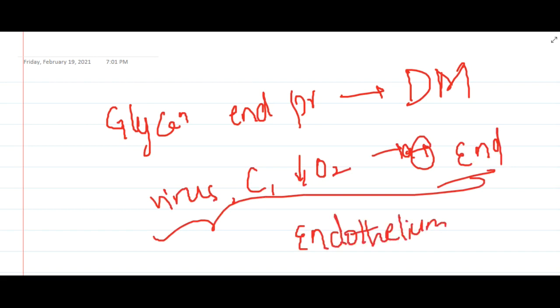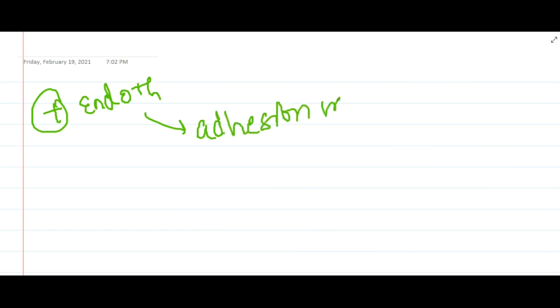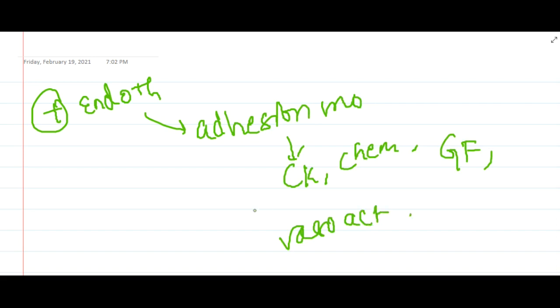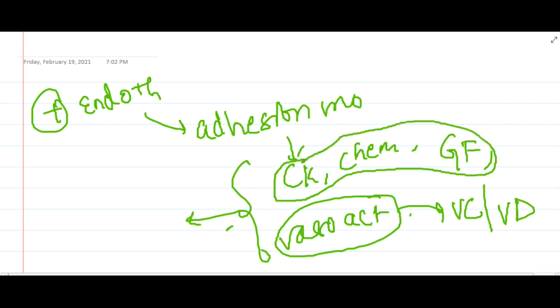Once the endothelium is activated, the activated endothelium will express adhesion molecules. These adhesion molecules produce cytokines, chemokines, and growth factors, and they also produce vasoactive mediators. As a result, vasoactive mediators will cause vasoconstriction or vasodilatation, whereas chemokines, cytokines, and growth factors will result in MHC molecule formation or formation of other biological products.